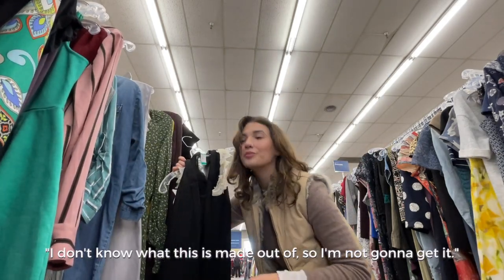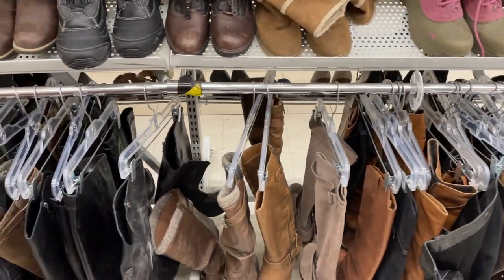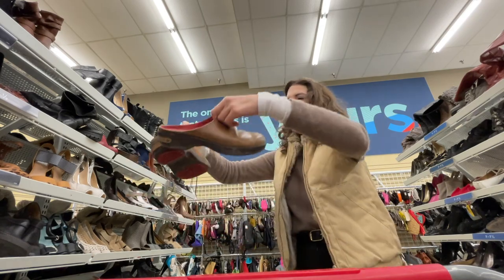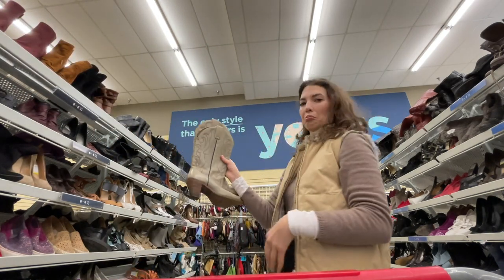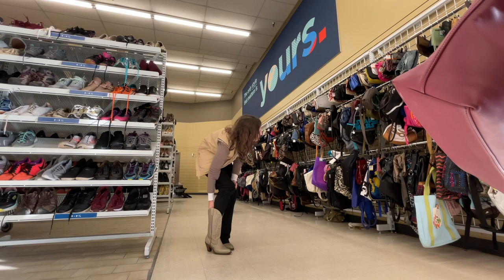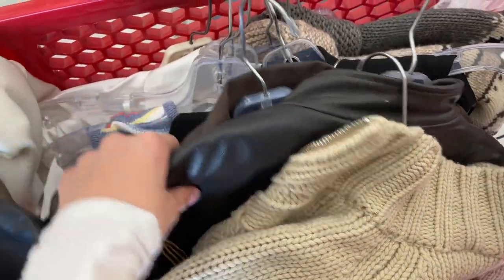I don't know what this is made out of so I'm not gonna get it. Are these clog crocs? I found a five dollar mat — a big one — which is very exciting to me. I have an appointment very soon so I have to make some serious decisions and run, and then we'll do our try-on haul.